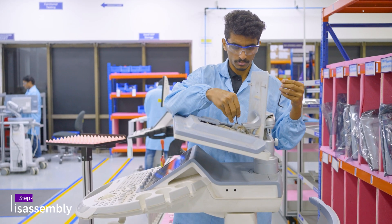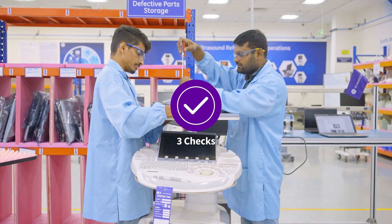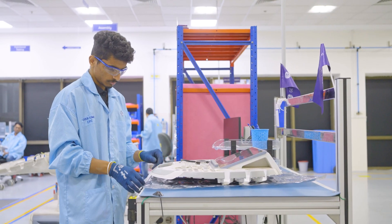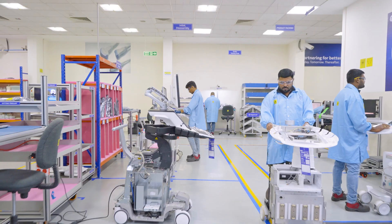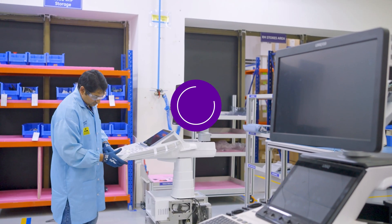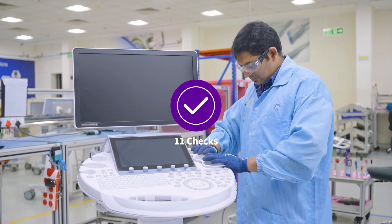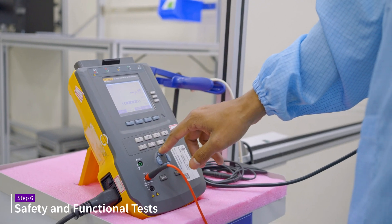The machine parts are dismantled and sent for thorough inspection and cleaning. Some parts of the machine are sent for painting. The parts are checked again, and if found acceptable, they are reassembled. Post-assembly, all the rechecks are conducted.